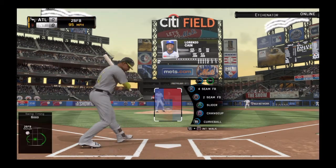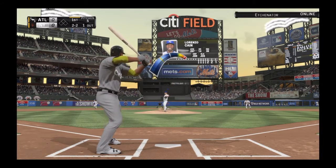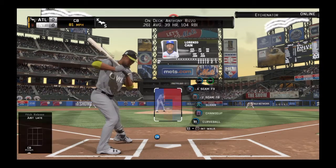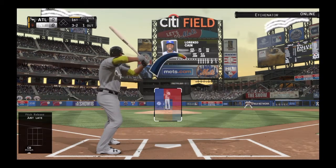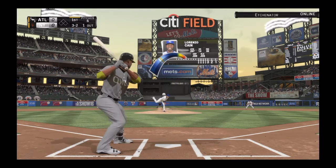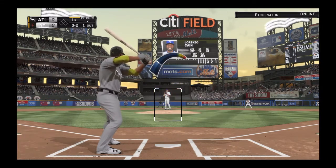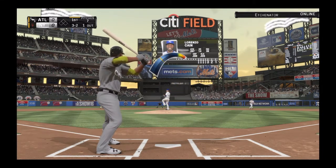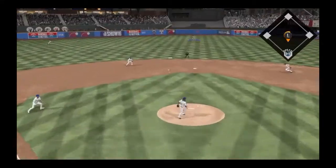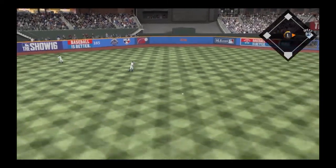Two and two now. Good patience to hold back on the curveball in the dirt — it's full now, three and two. Just staying alive, putting together a really good at-bat here. Into the wind-up, ready with the payoff pitch — line drive to center field, that gets down, and he's got himself a base hit.